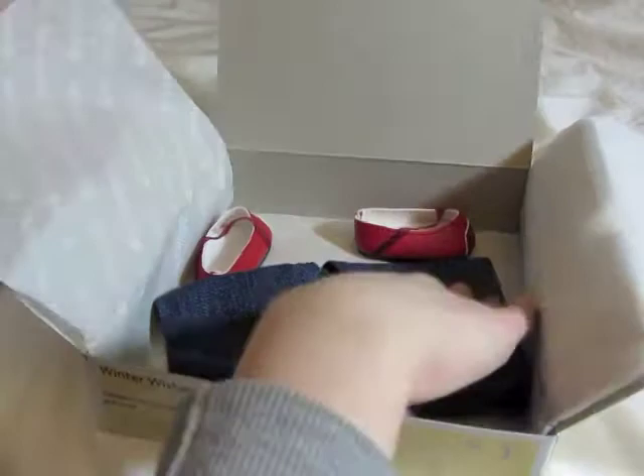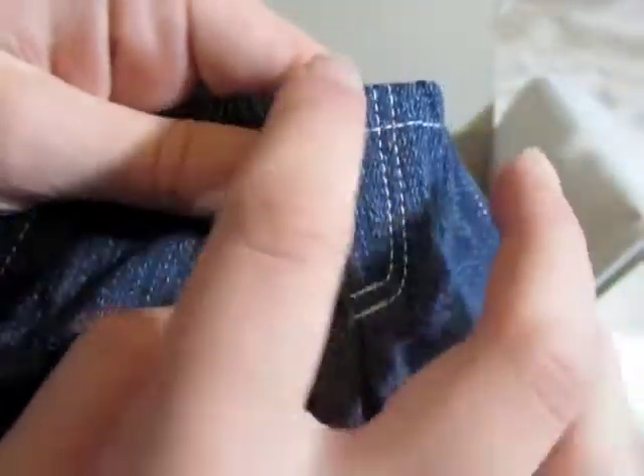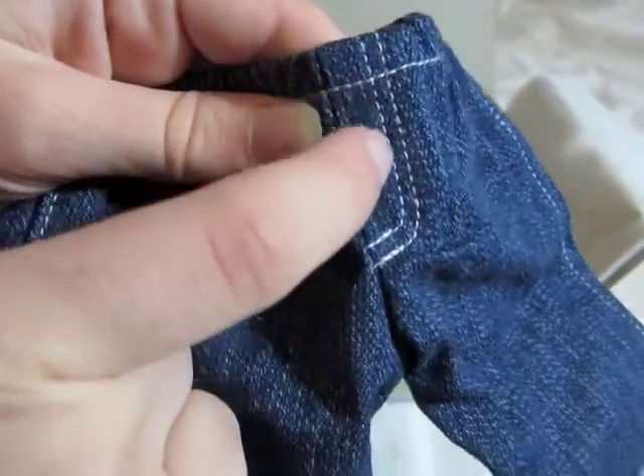The next thing is the pants — these are just plain jeans made for the Biddy Babies, so they probably won't fit American Girl dolls very well. They're just elastic waist. They have detailing right here for the zipper like on regular jeans, so that's pretty cool.